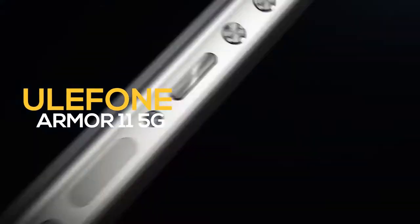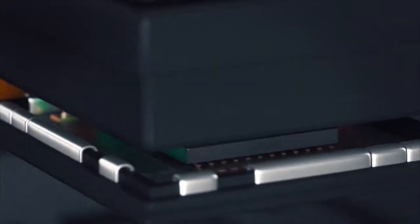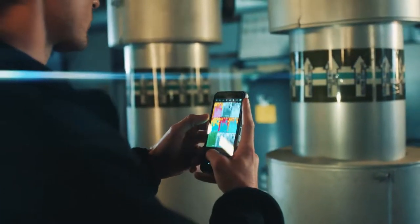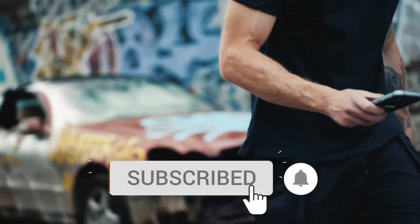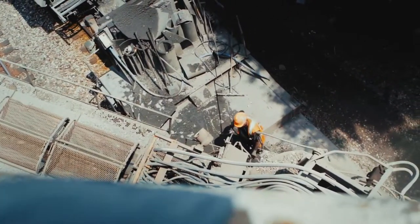In this video we're comparing the Ulefone Armor 11 5G with the CAT S62 Pro to find out which one is the best rugged smartphone for you. Make sure to watch to the end and subscribe to this channel so we can help you with outdoor tech reviews regularly. Now let's get straight into the video.